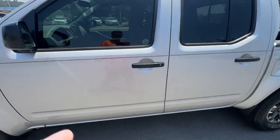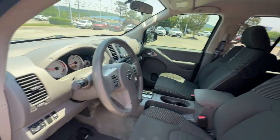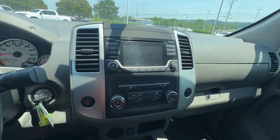The following are some of this vehicle's highlighted options: keyless entry, backup camera, V6 cylinder engine, fog lamps, off-road suspension, steering wheel audio controls, and aluminum wheels.